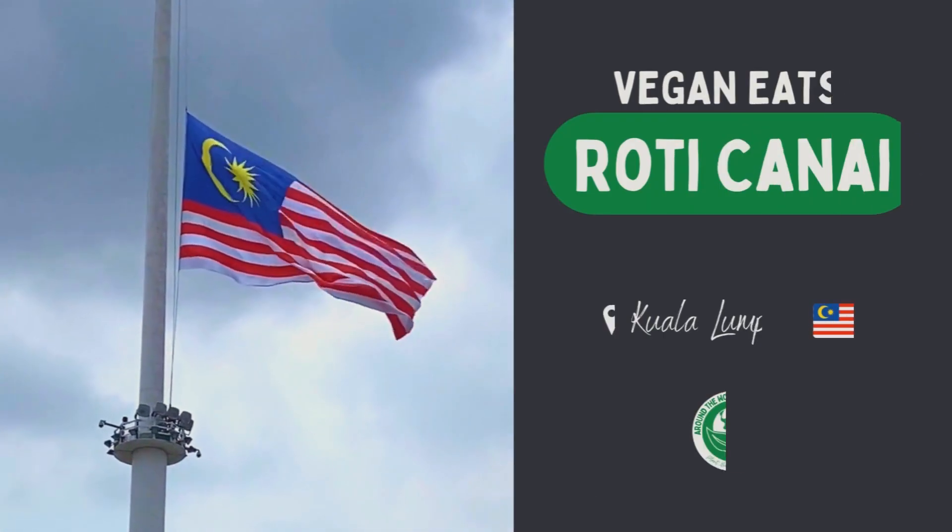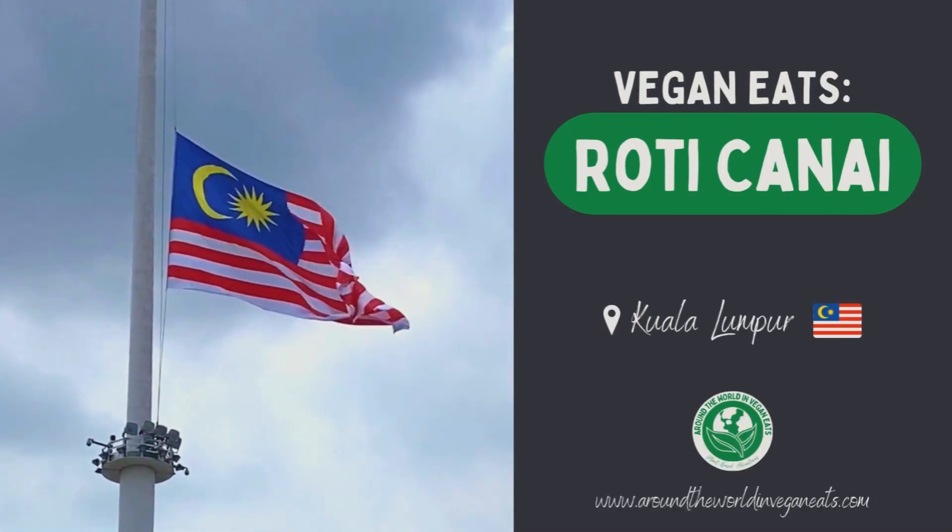Come on, I want to see this table. Let's go. Hey everyone, it's Kyra and Mike here. Today we're in Kuala Lumpur, the capital of Malaysia.